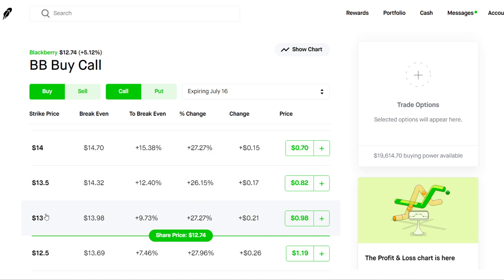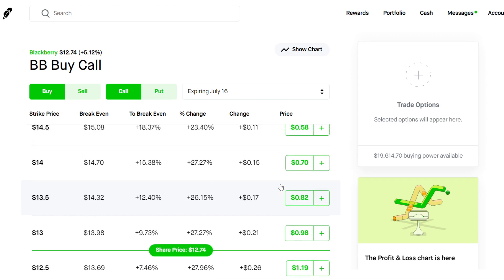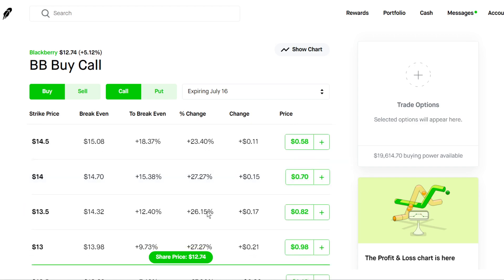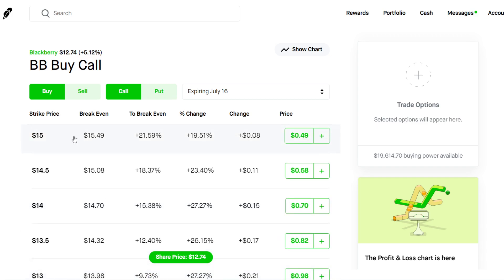The $13 strike is going to cost you just under $100. The $13.50 strike is going to cost you $82, and the $14 strike is going to cost you $70. I would recommend any of these strikes ranging from $13 to $14, and if you want you could go all the way up to $15 — but that's when it gets a little bit risky, so I wouldn't do anything higher than the $15 strike.